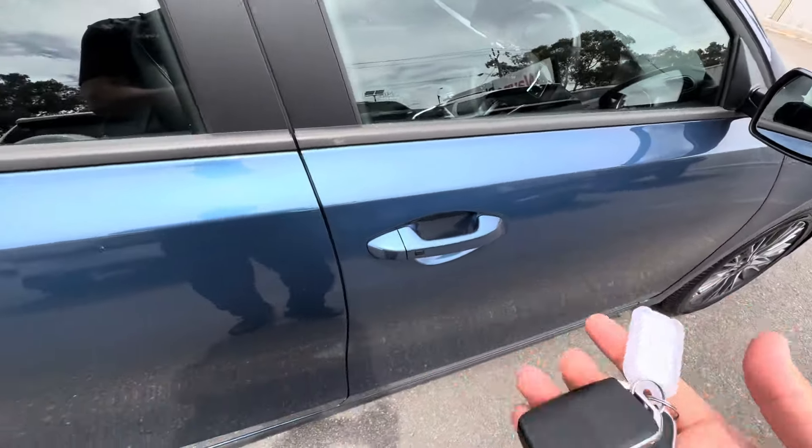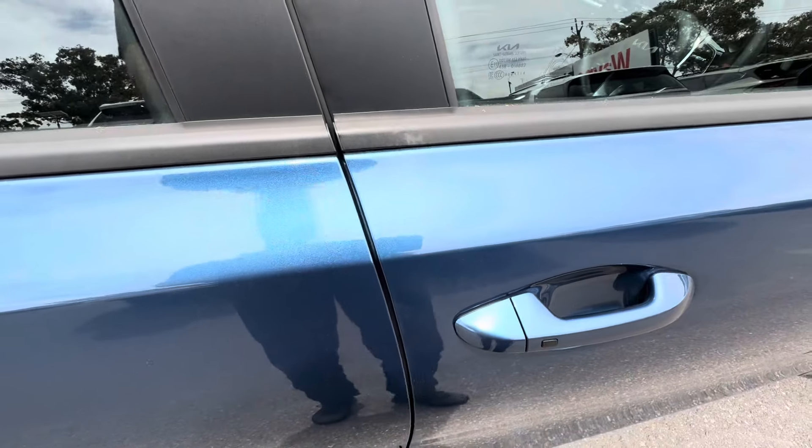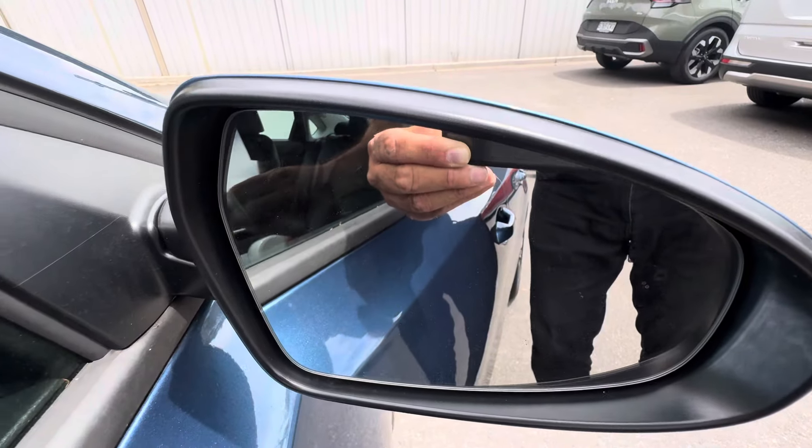Comes with two keys. You do have your smart entry, so you can have your keys in your pocket or in your bag and you'll be able to unlock the car, lock the car, and start the car.